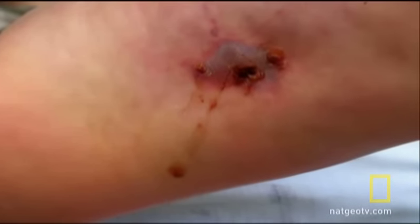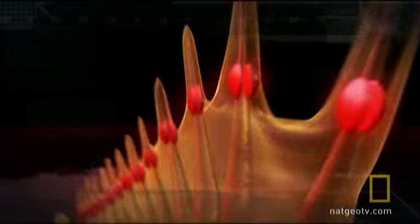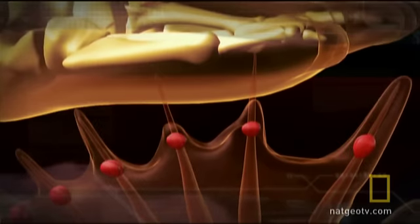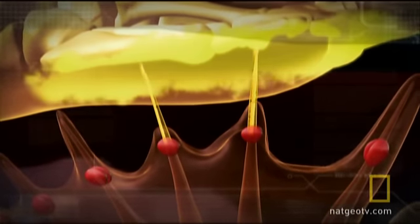Most envenomations are caused by accidentally stepping on the needle-sharp points. Each one is connected to two venom glands — that's 26 chances for envenomation. When a foot steps down, those glands engage, forcing venom into soft tissue like hypodermic needles.